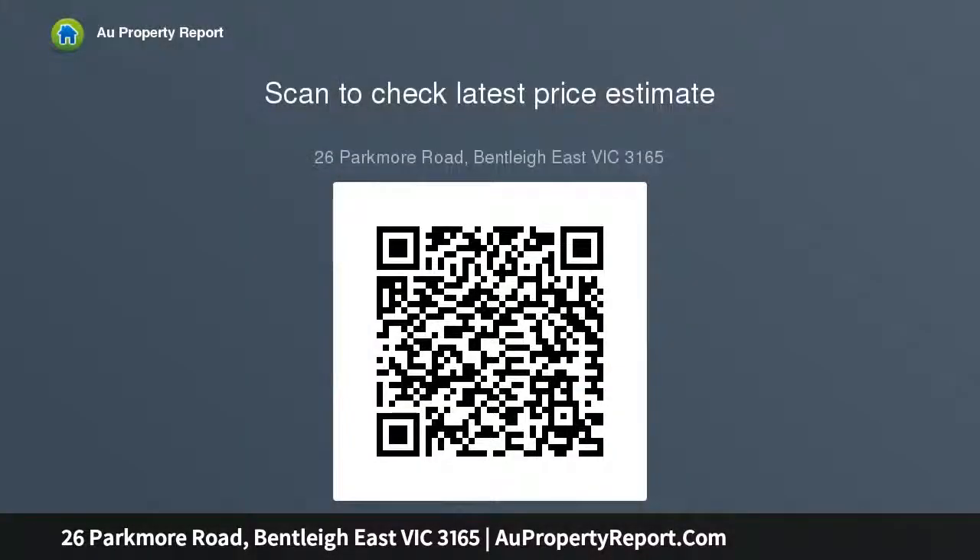Located in the heart of the Coatesville Primary School catchment, close to Mackie Road shops, reserve, and a major bus route, with a fast commute to Chadstone's retail therapy. All inquiries must include a contact number.